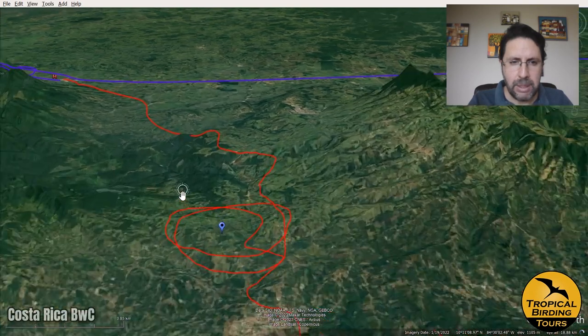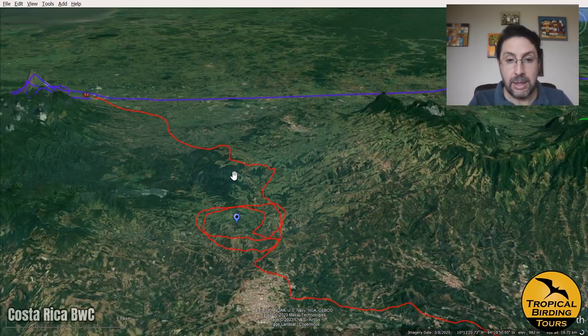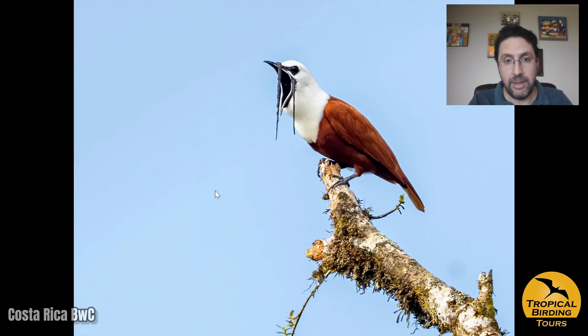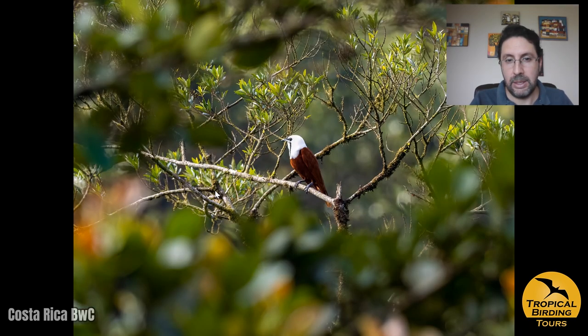Immediately after, we climbed up a little bit into the mountains to some farms that at this time of year have a very special bird: the three-wattled bellbird. This is obviously one of the big targets of the area and we got several individuals doing their bowing display. It was getting close to mid-morning but there was superb light for photography and superb views of this beautiful bird. We had a great time and it was chosen as the bird of the trip, seen in the first hour and a half of the tour.